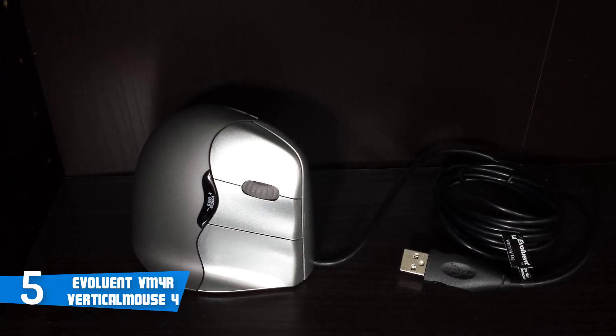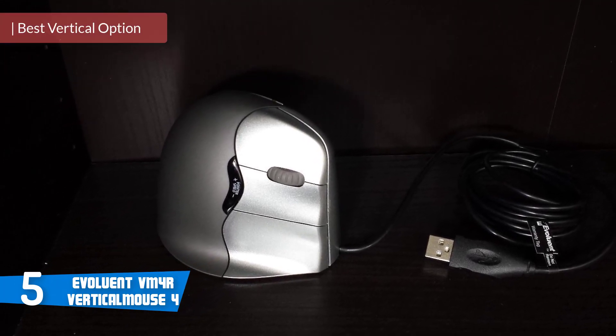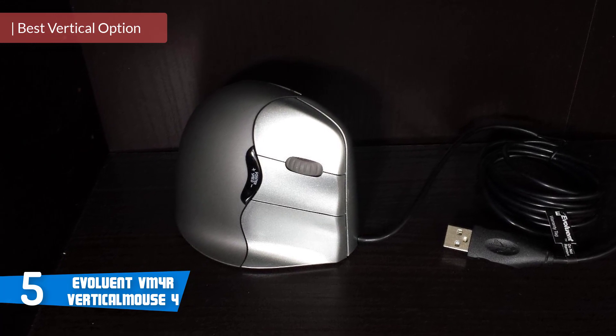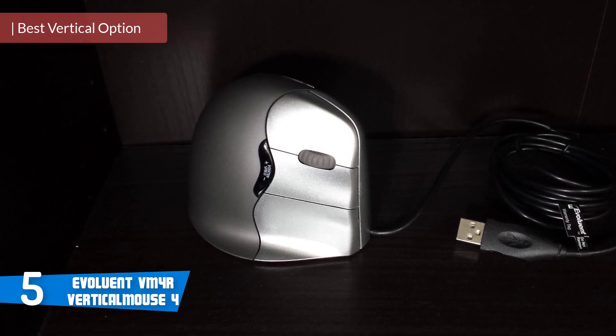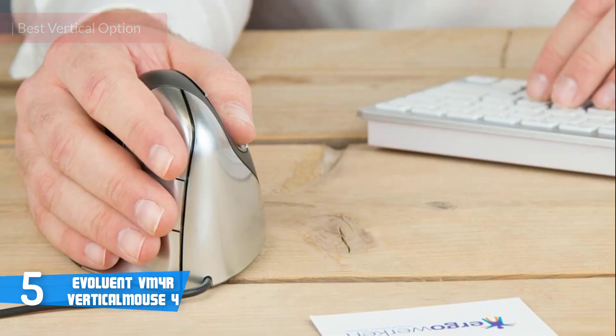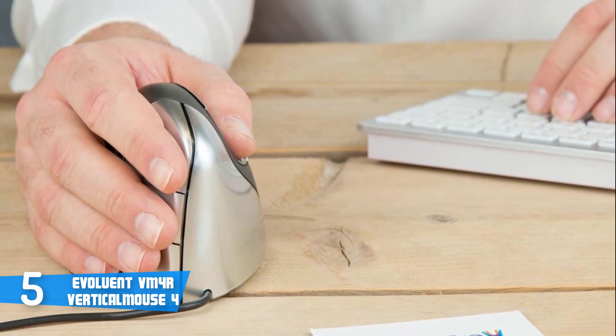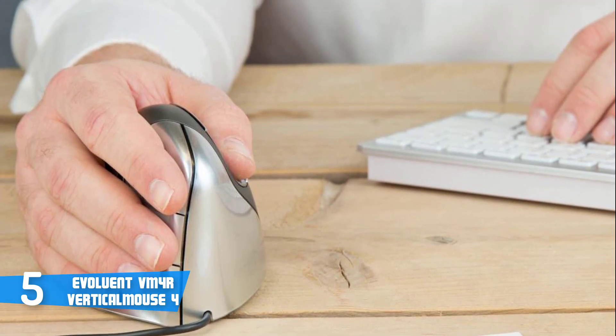Coming in at number 5, it's the Evoluent VM4R Vertical Mouse 4. If you ask anybody who's used ergonomic mice before, they'll probably recommend the Evoluent Vertical Mouse 4. Choosing this option will provide you with high comfort and some specific features that are hard to find anywhere else. Let's have a closer look.